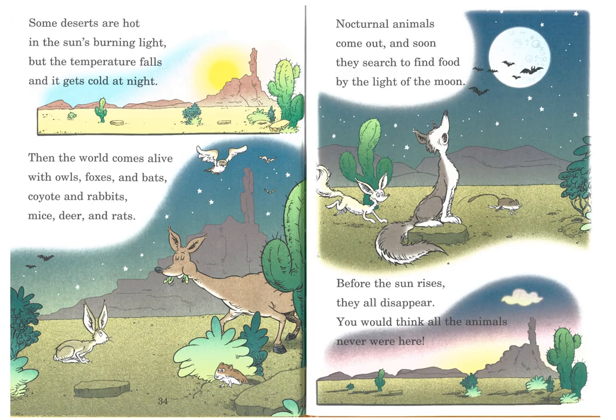Some deserts are hot in the sun's burning light, but the temperature falls and it gets cold at night. Then the world comes alive with owls, foxes, and bats, coyote and rabbits, mice, deer, and rats. Nocturnal animals come out, and soon they search to find food by the light of the moon. Before the sun rises, they all disappear. You would think all the animals never were here.